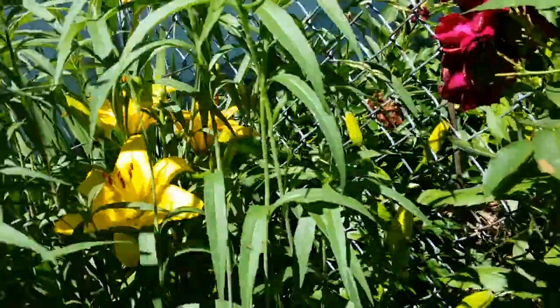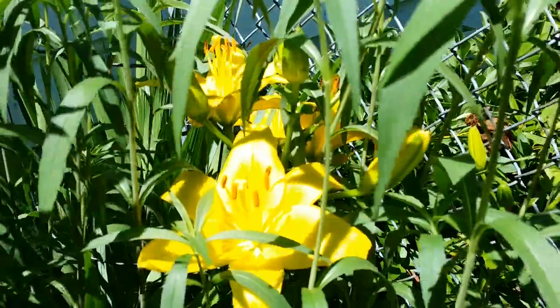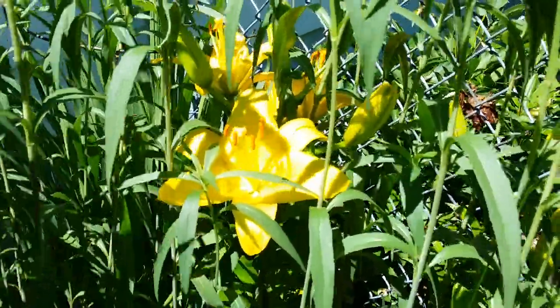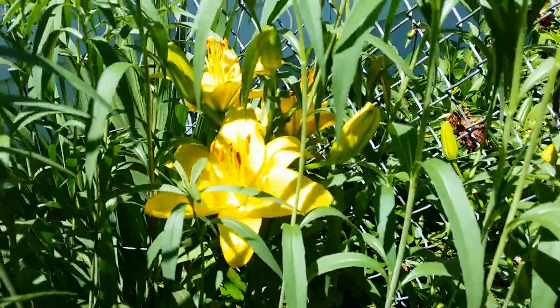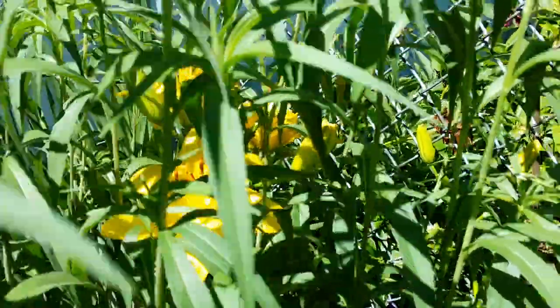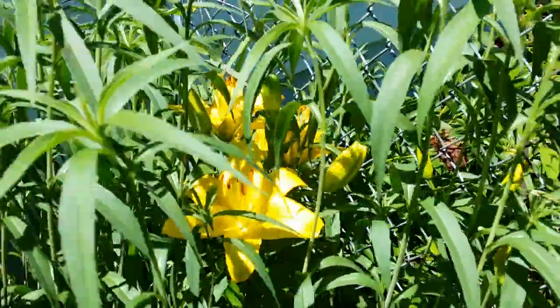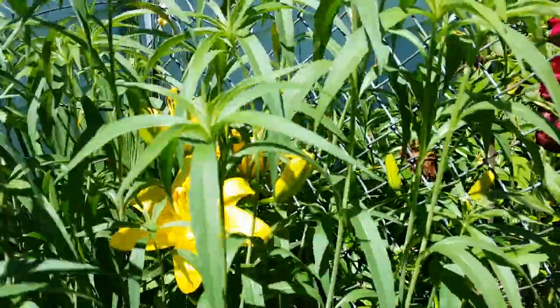The yellow lilies are open! Okay guys, thank you for watching this garden tour of mine. Thank you for watching, bye!